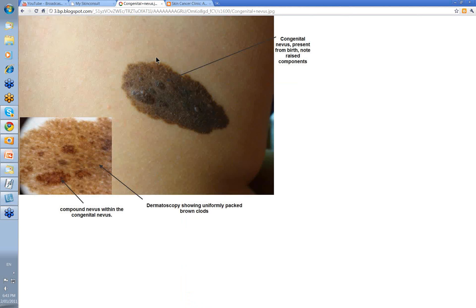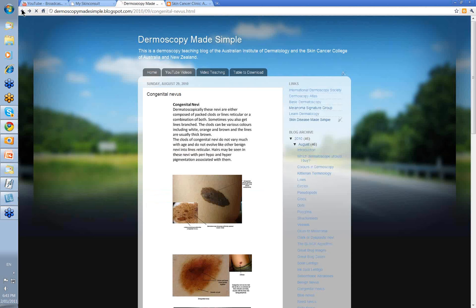Here we have a nice big congenital nevus — papillomatous, with some papillomatous surface and relatively uniform color. If you look at it dermatoscopically, you find small areas of compound nevi within the congenital nevus. This is the dermoscopy of uniformly packed brown clods in the background with these compound nevi within it.